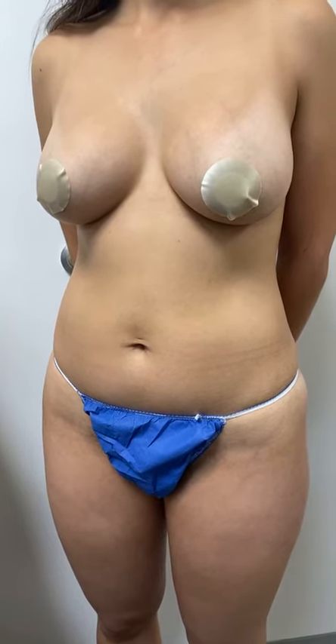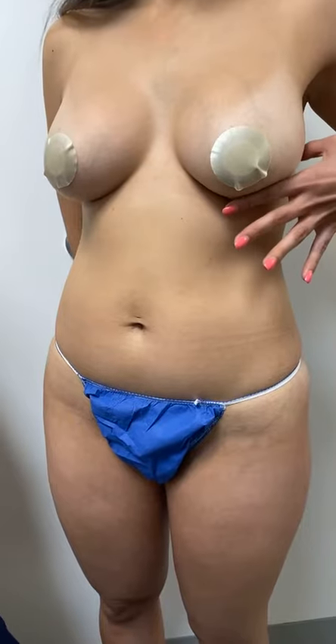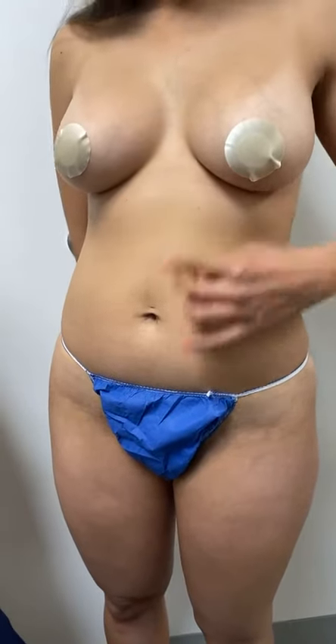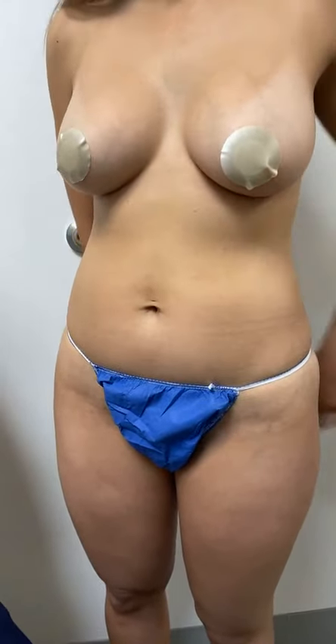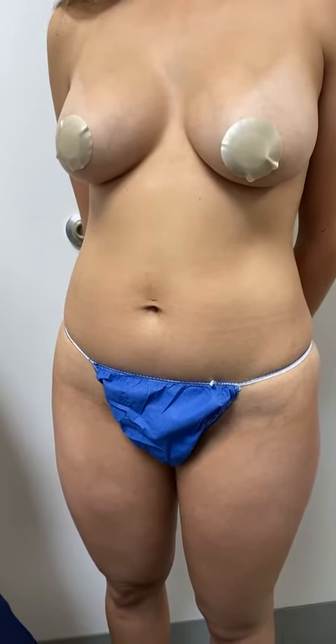And what did we do? We placed implants below the belly button — saline implants.